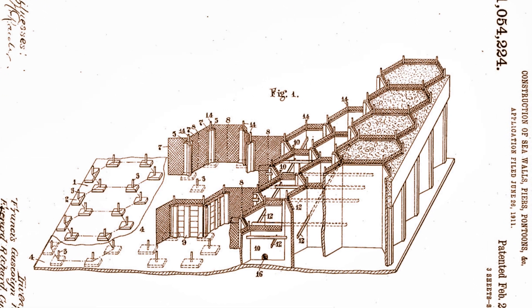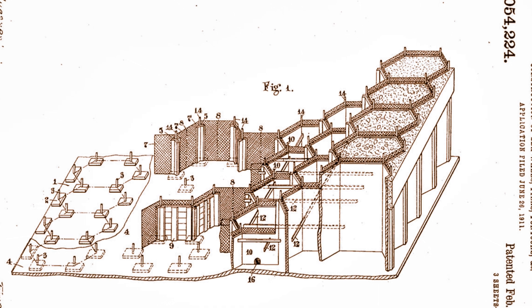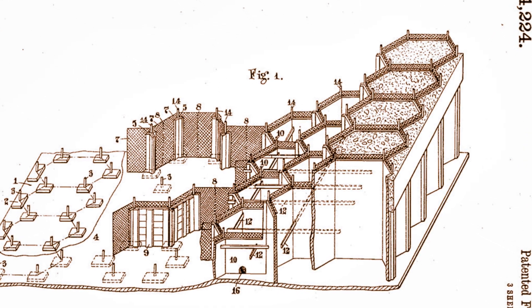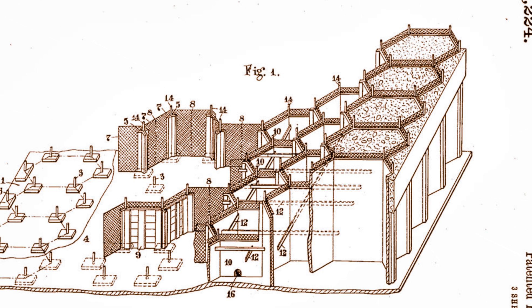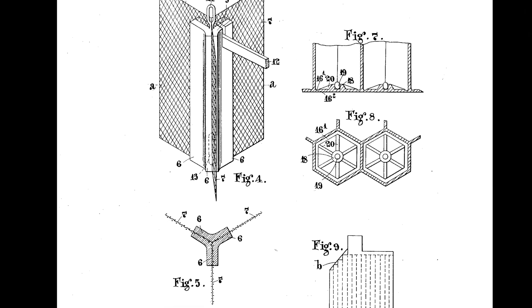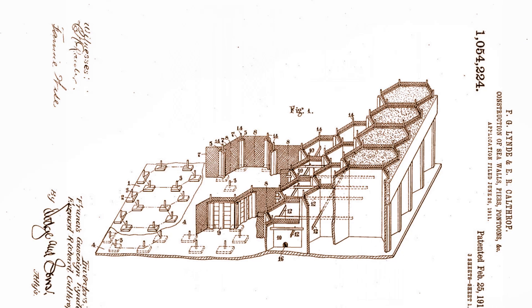Dorset Council were due to contribute to the £34,000 cost, but they were not convinced that the unusual design would work. So they brought in their own consultant engineer, Mr. W.D. Foxley, who roundly opposed that design.